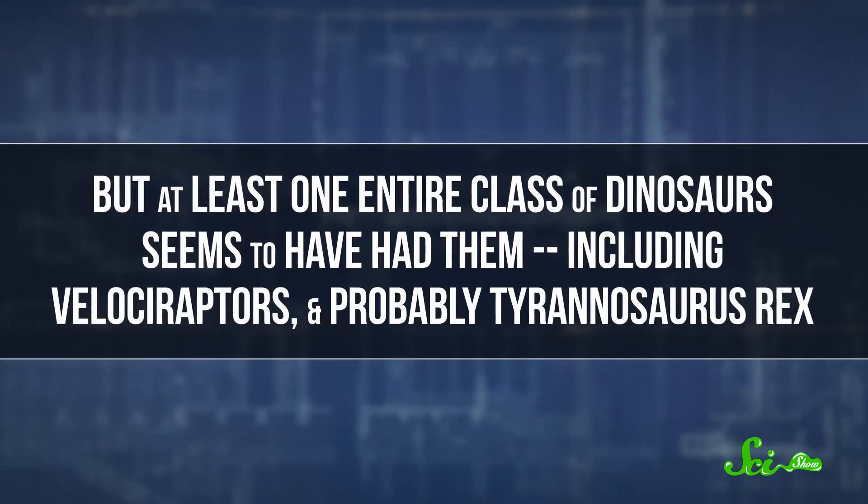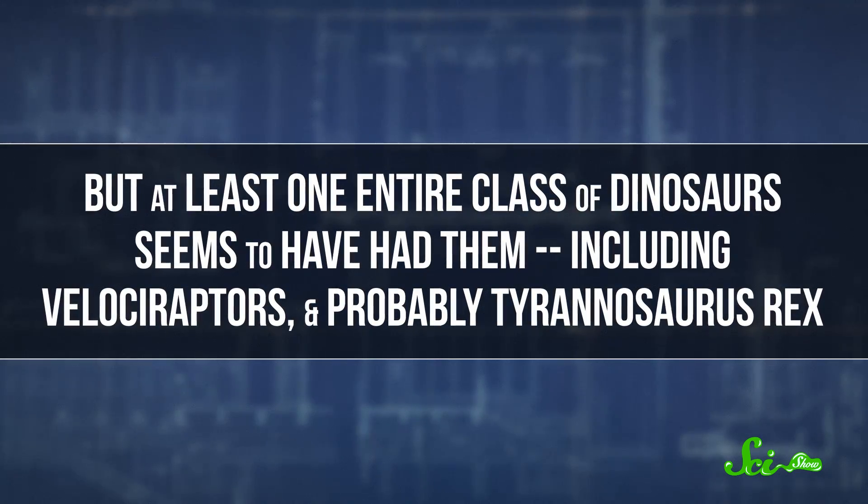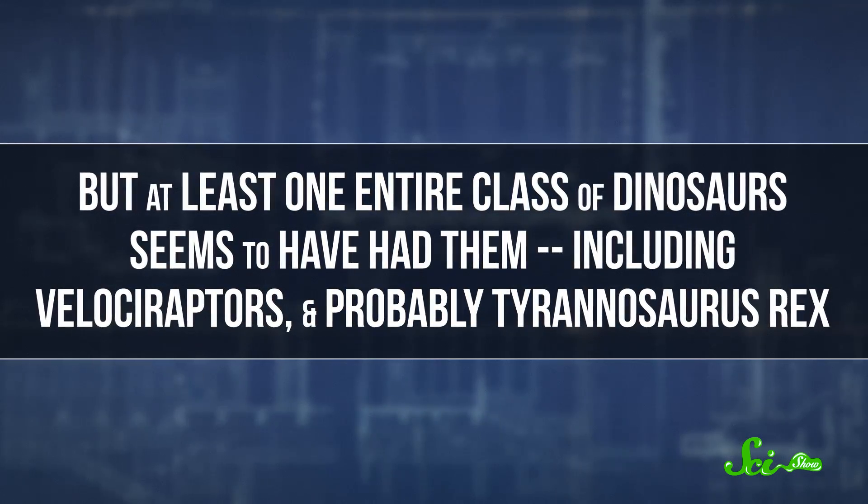If you've ever heard or seen anything about dinosaurs lately, except for a certain popular movie franchise, then by now you probably know that at least some dinosaurs had feathers. That's been an established scientific fact for a long time, nearly 20 years, and we've had some idea that they probably had feathers for much longer than that. Paleontologists are still trying to figure out exactly what kinds of dinosaurs had feathers and what they looked like, but at least one entire class of dinosaurs seems to have had them, including velociraptors and probably Tyrannosaurus rex.